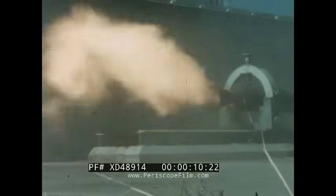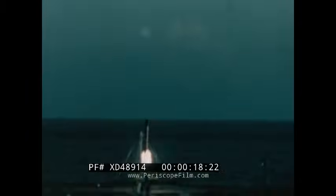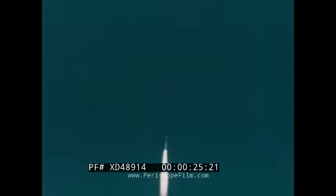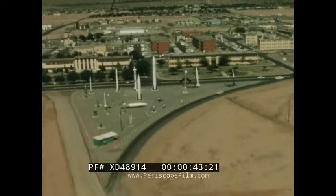The Defense Atomic Support Agency, or DASA, placed a requirement upon the U.S. Army Electronics Command for the development of a family of ballistic sounding rockets of widely varying capability. The magnitude and scope of this task dictated establishment of a separate project. This film is a report on that project, designated 9.5, at White Sands Missile Range.